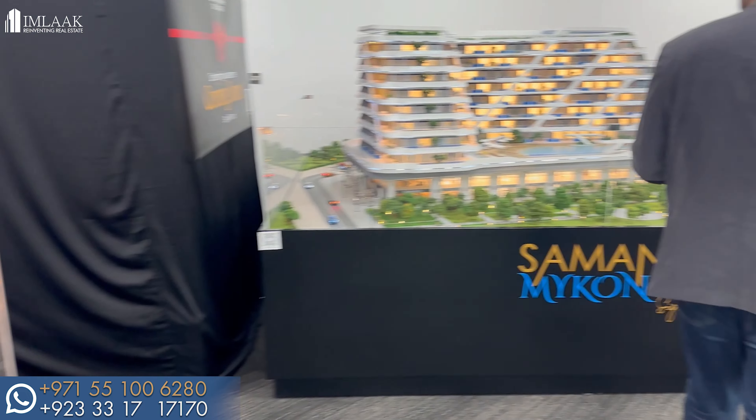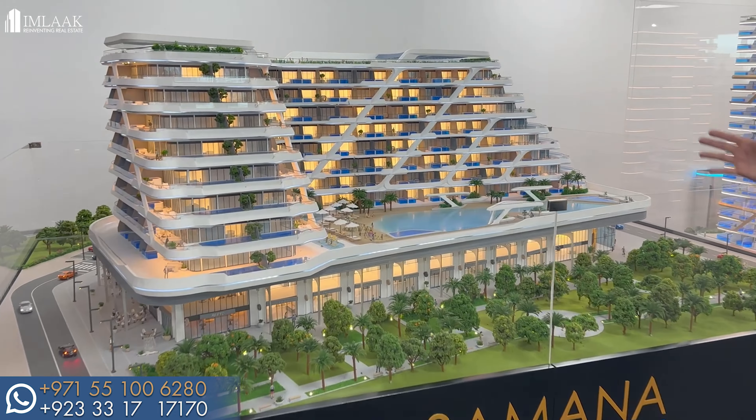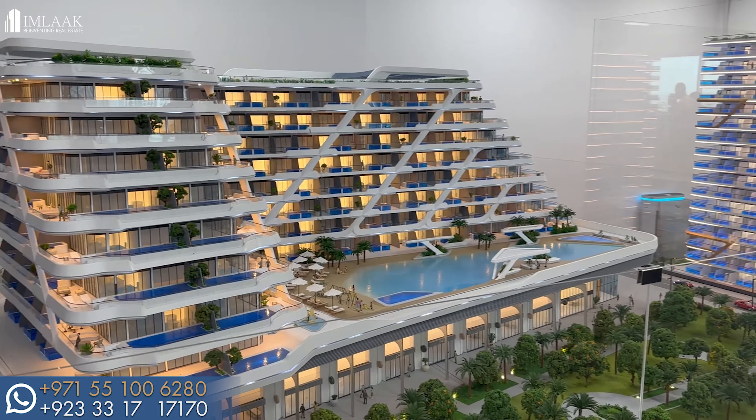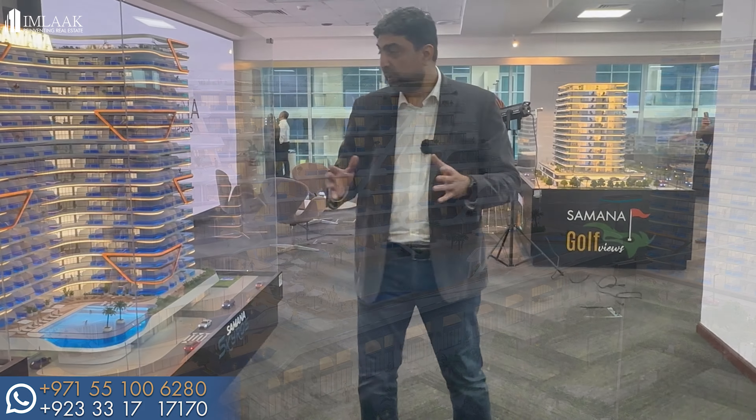Similarly, moving forward, we have Samana Mechanos. Mechanos was launched a bit earlier and has already been sold out. This was one of the first concepts featuring pools along with all the apartments.